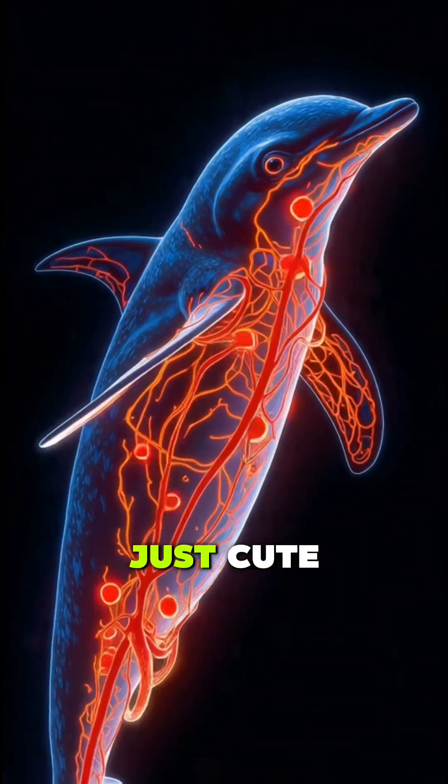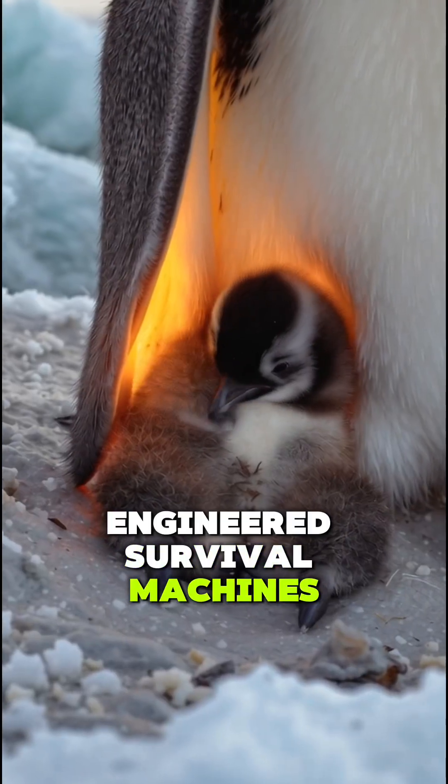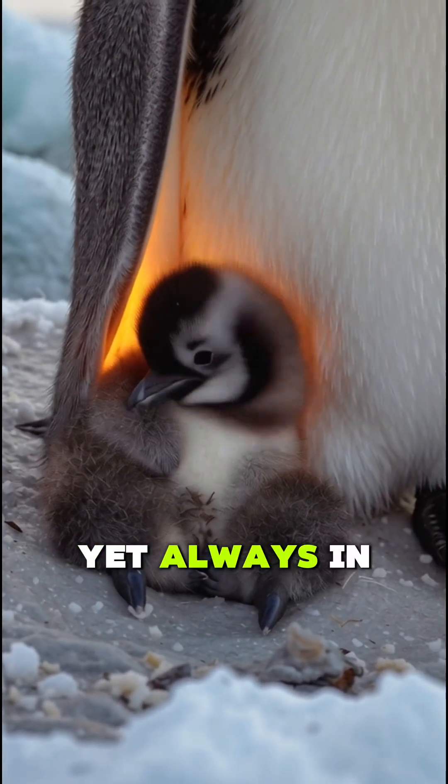Result? Penguins aren't just cute — they are nature's engineered survival machines, living in the middle of Antarctica's ice, yet always in their comfort zone.